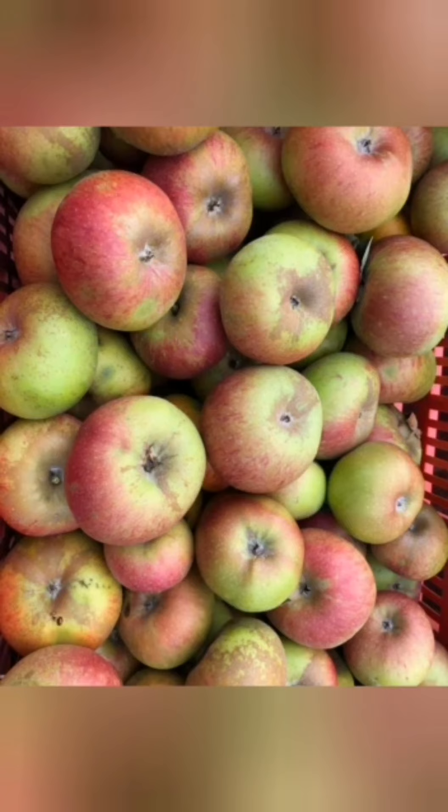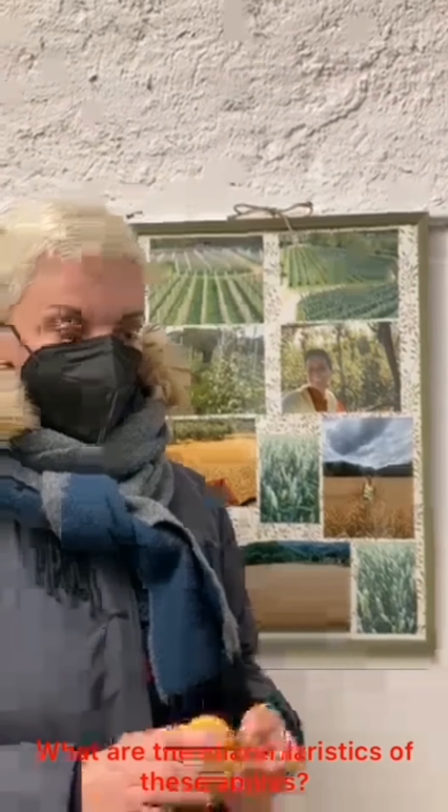The size is medium-small compared to other apples, and it is also very suitable to be stored for a long time. What are the characteristics of this apple?